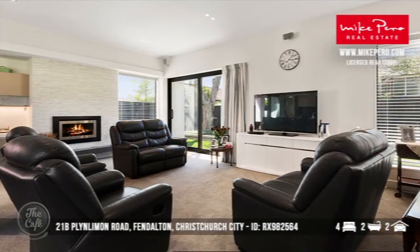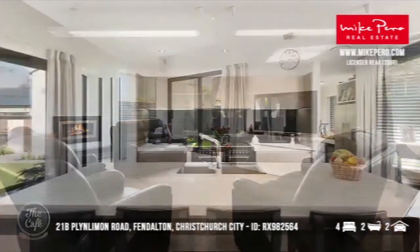In Fendalton — we all know what a special suburb Fendalton is in Christchurch. This home has been really specially engineered and crafted for the discerning buyer. It is spectacular.